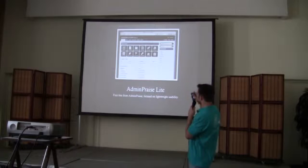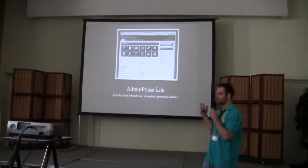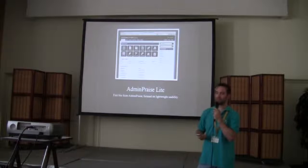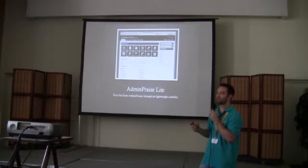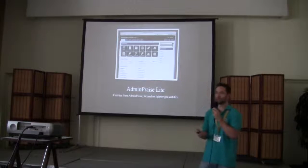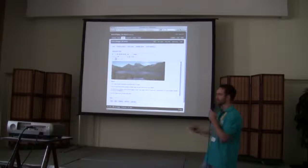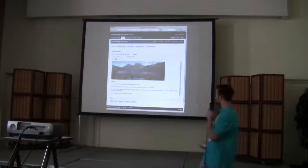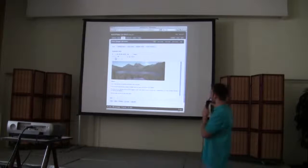AdminPraise Lite — this is the 1.6 version. I decided to release a totally free admin template and let people do what they want with it. Tons of people use this for their own small client distros because it's extremely quick to load. I really focused on speed, and it's super easy to edit the menu structure and change the colors — it's all really simple CSS. A lot of people still consider this their favorite one because it's really, really easy.